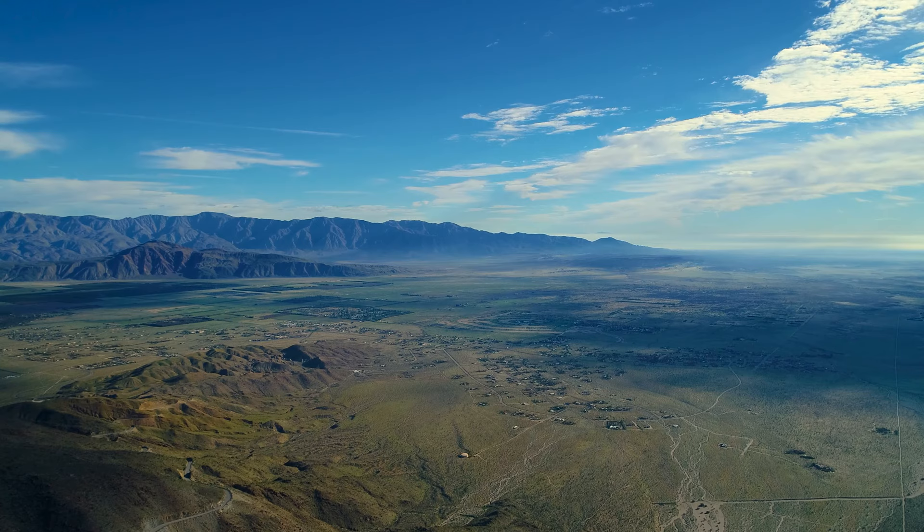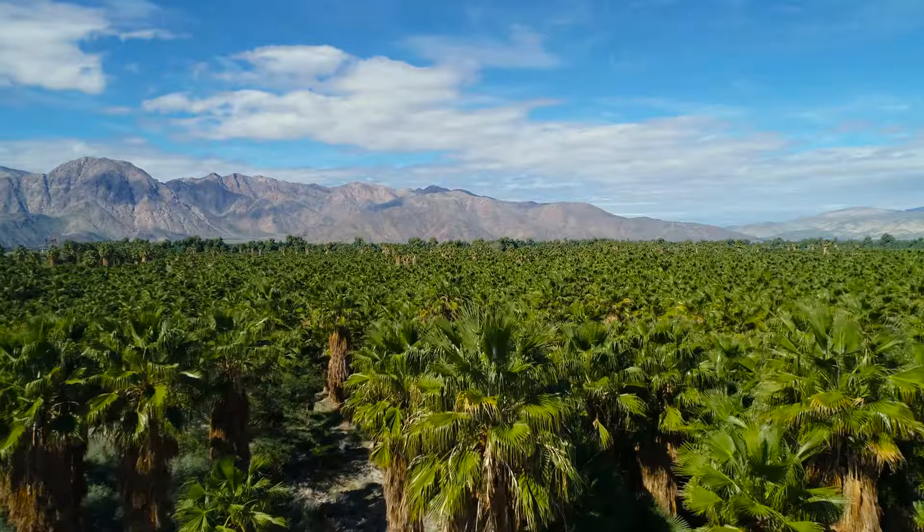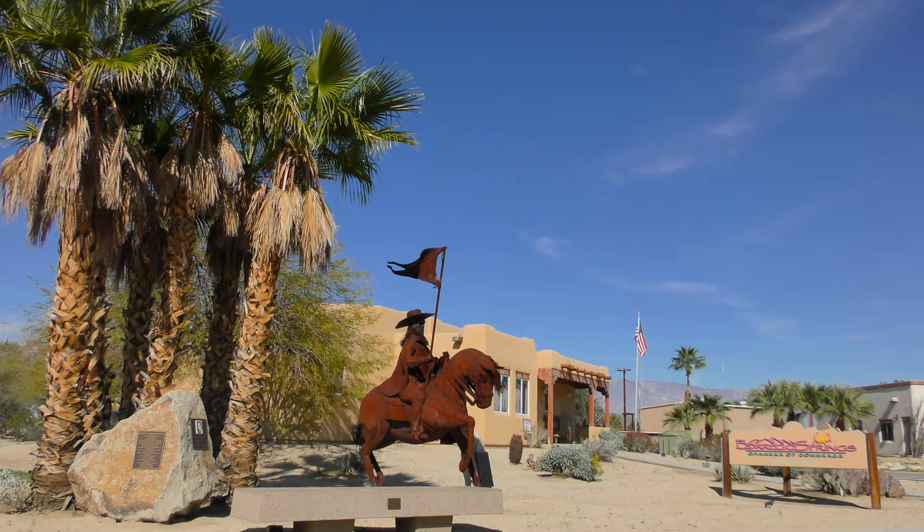We fly back towards the town of Borrego Springs, which has some unique attractions of its own. We pass over a palm tree oasis, stretching out as far as the eye can see. Unique metal sculptures by the artist Ricardo Brasetta can be found around every corner.